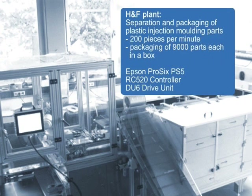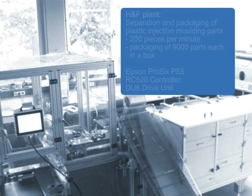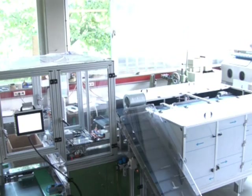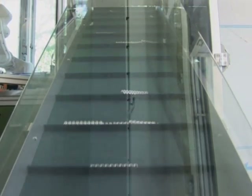In this case, a plant was developed which packs plastic parts. Plastic parts fall unsorted from the injection moulding machine and are guided to the unit by a tilted conveyor.